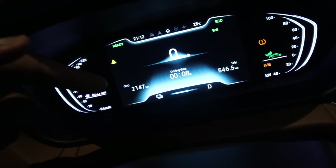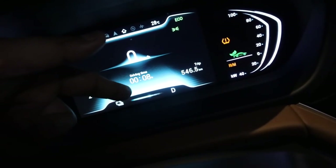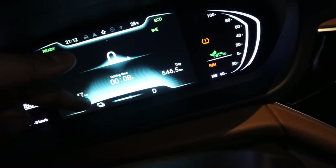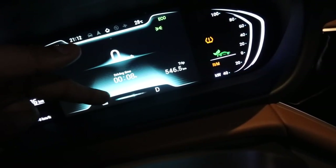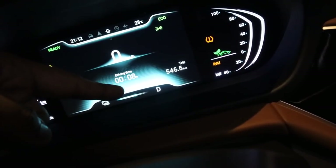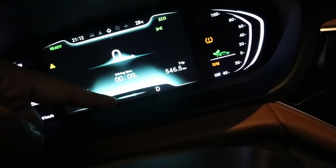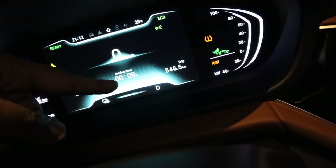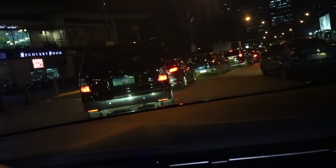Something funny: usually on a dashboard you see a gas gauge, but here instead you see your battery life. It currently says full battery, but as you drive you need to constantly monitor it because when it's gone, you can't go to a gas station — you need a 220 plug. We've arrived at Starbucks in BGC.